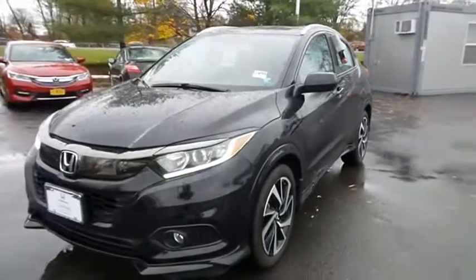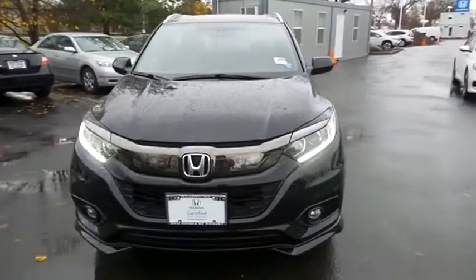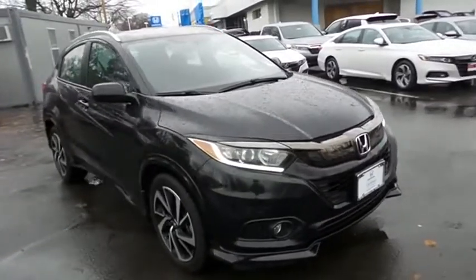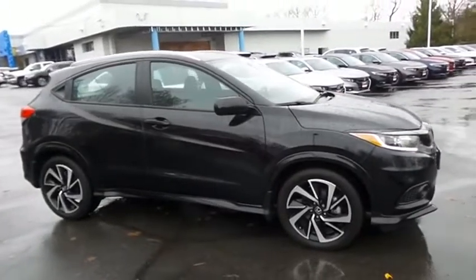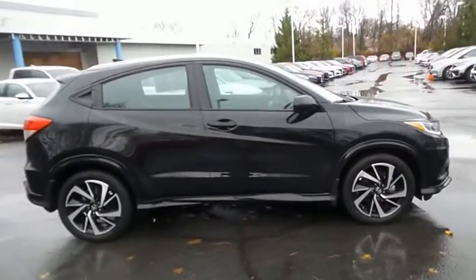Here we're taking a look at a gorgeous, like-new, super low mileage 2019 certified pre-owned Honda HR-V Sport all-wheel drive, finished in crystal black pearl paint with black cloth seats, powered by a 1.8-liter I-VTEC 4-cylinder engine and a CVT transmission, equipped with 18-inch alloy wheels.